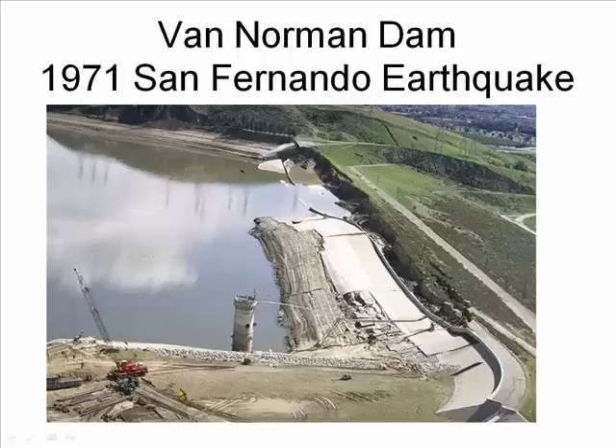The Van Norman Dam was also under pressure from the water during the 1971 San Fernando earthquake. There was an underwater landslide and the dam almost failed. If it had, it would have taken out a large part of the San Fernando Valley.